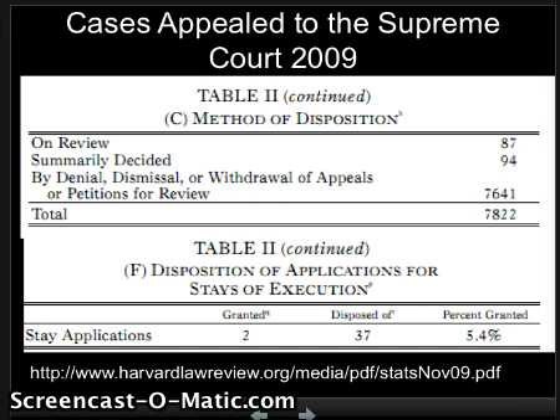The court reviews less than 1% of all the cases it is asked to hear. One group of people who can always appeal to the Supreme Court are those filing what we call stay applications — trying to delay or stop an execution. In 2009, the Supreme Court granted two of them and denied 37. So you don't often get these, but you're always allowed to petition the Supreme Court for a stay of execution. They are the final say.